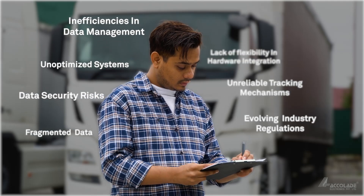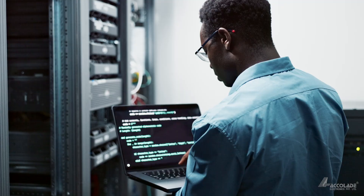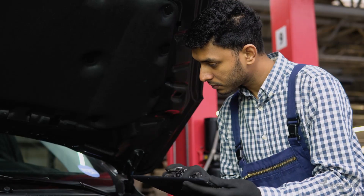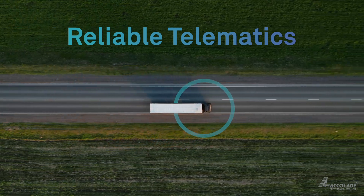Today's fleet challenges demand more reliable solutions. Software solution providers, OEMs and aftermarket customers need dependable, reliable telematics hardware that keeps up.